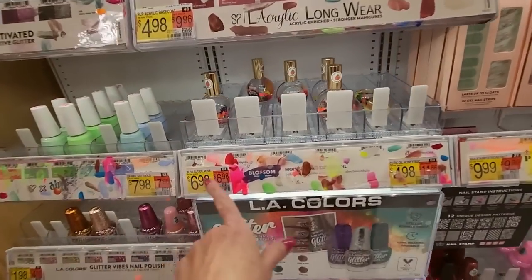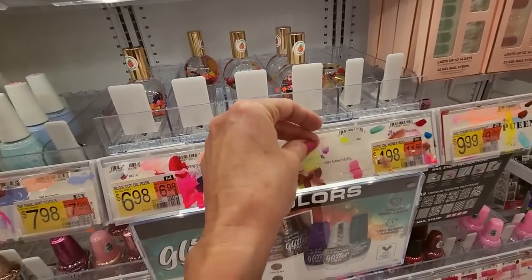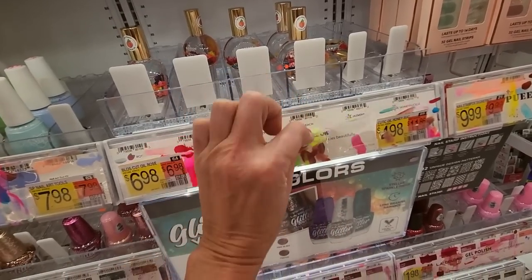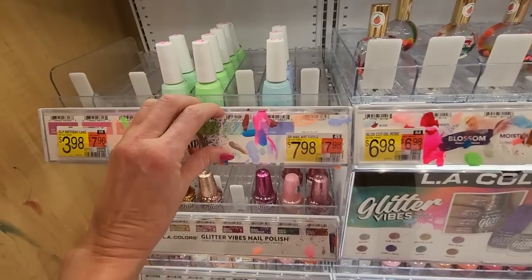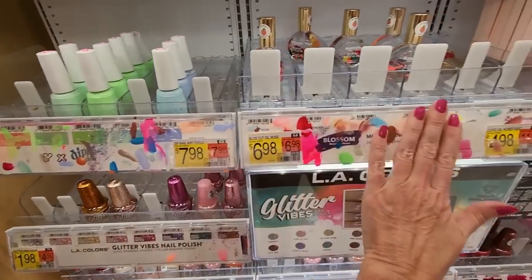So we come over here and we have Blossom. See, they're getting smart though, because this just has like a little film on it. They could just replace this piece. I think they've given up hoping that people won't just paint all over this — so sleeve that up, don't mess it up.